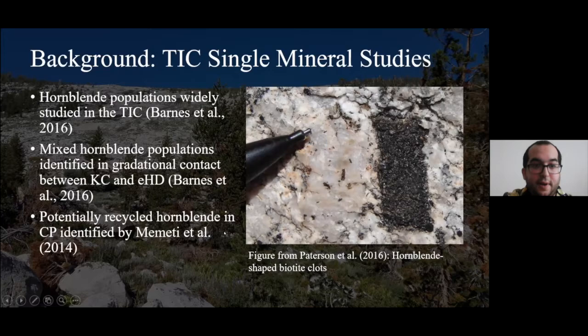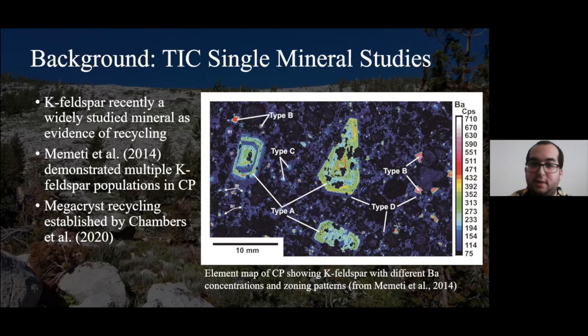One of the focuses of this study is potassium feldspar, being studied for evidence of mineral recycling. Mehdi et al. 2014 demonstrated multiple potassium feldspar populations using an element map, identifying four morphologies and concentrations based on barium. More recently, several megacrysts have been identified as recycled by Chambers et al. 2020, based on differences in zircon ages between the cores and rims of specific potassium feldspar megacrysts within the Cathedral Peak transition.